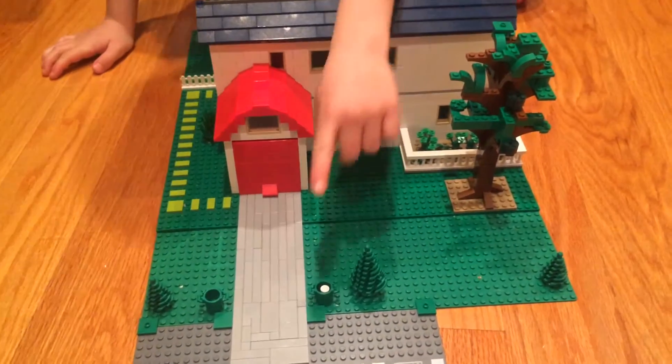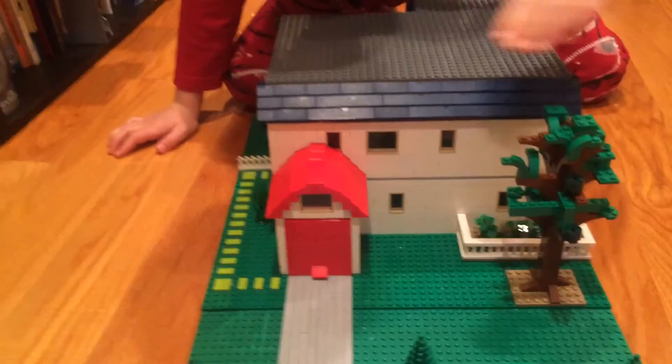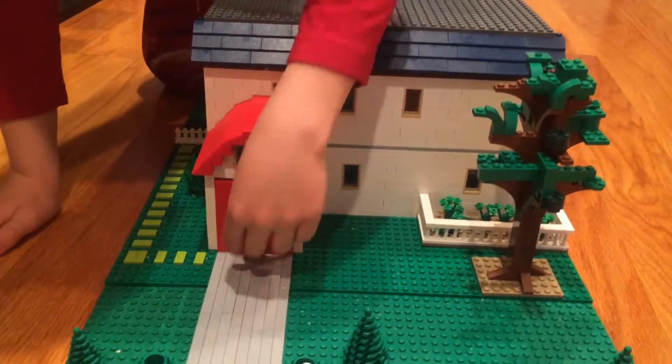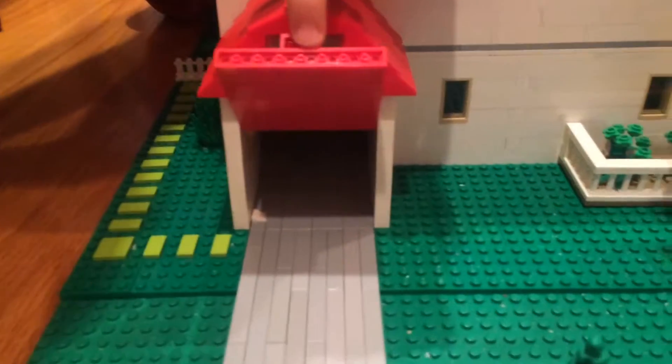Let me show you the front. Got two trash cans, got three trees, and a large tree over here that's actually attached to the house. There's a separate roof for the garage — it's the first time I did that. I got the idea from a 2010 Creator set.